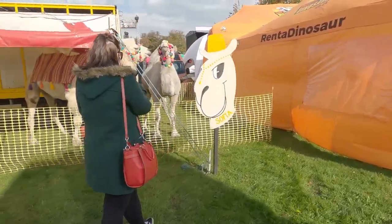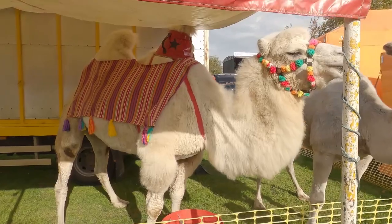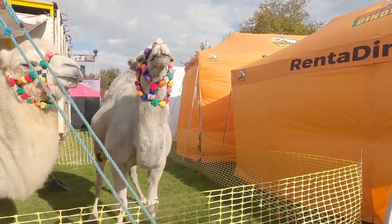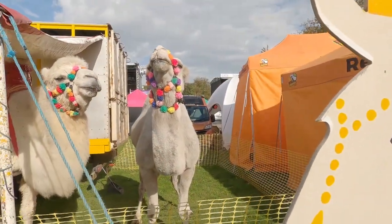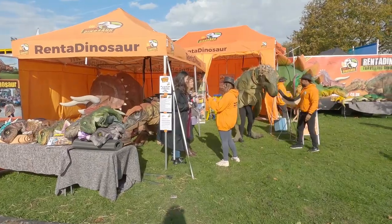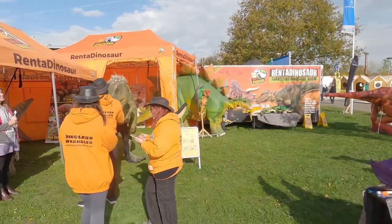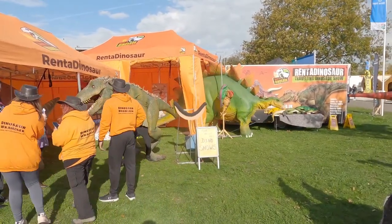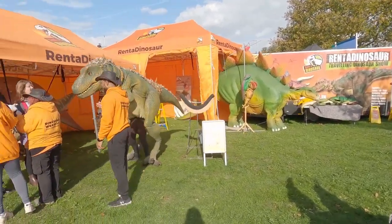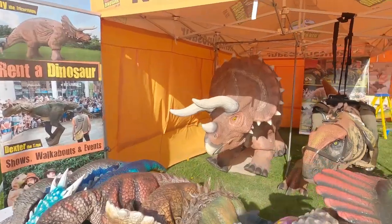Surely every event needs a camel! I mean, oh my goodness, they're beautiful. I don't know quite what you do with them — please don't spit at me. And if you decided you didn't actually want a camel at your event, why not a dinosaur? These guys were here last year — they're hilarious. I've seen them at quite a few events. It's like having a real dinosaur at your event. I feel sorry for the poor people in the suits, but you can get all sorts — mini tiny dinosaurs, gigantic dinosaurs.